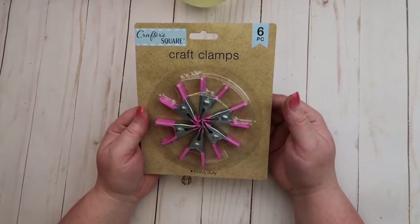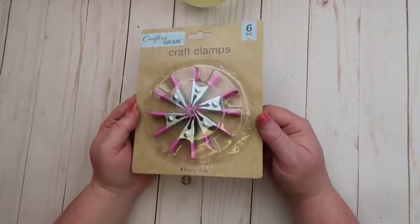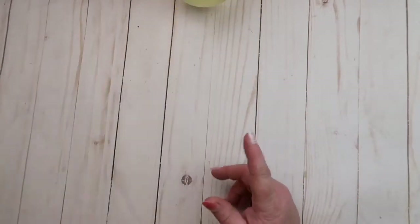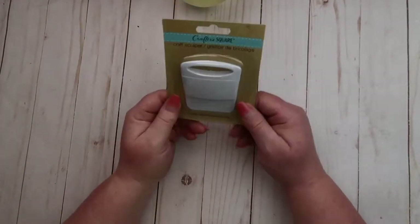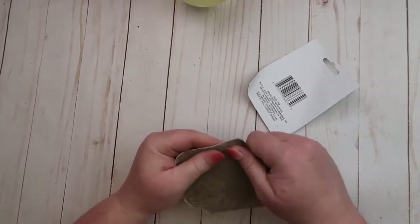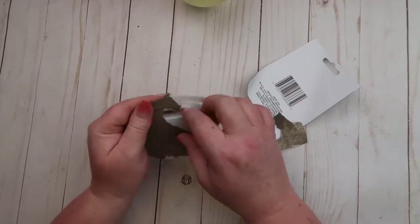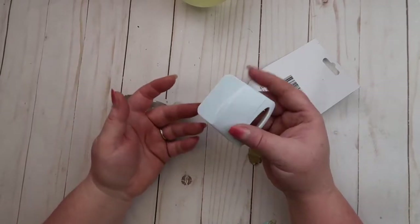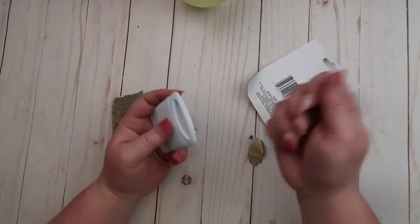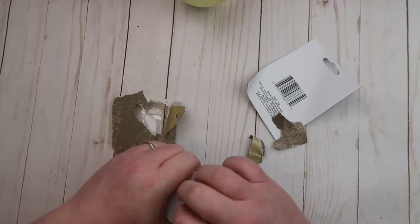I got some more craft clamps. I love these but I don't know where mine went because I use them all the time and they just end up in different places. So I picked up another package. Then I came across this craft scraper, which intrigued me. When I'm crafting I do get a lot of hot glue on my table, and I do use something to scrape it off, so I thought this would be pretty cool.